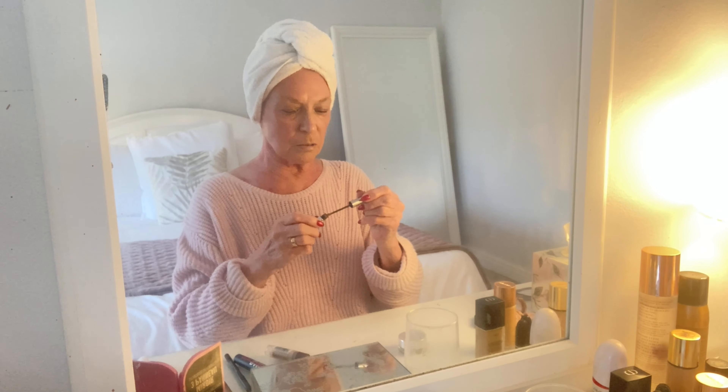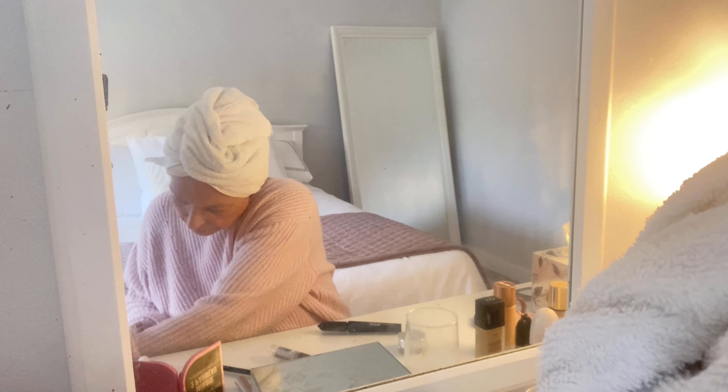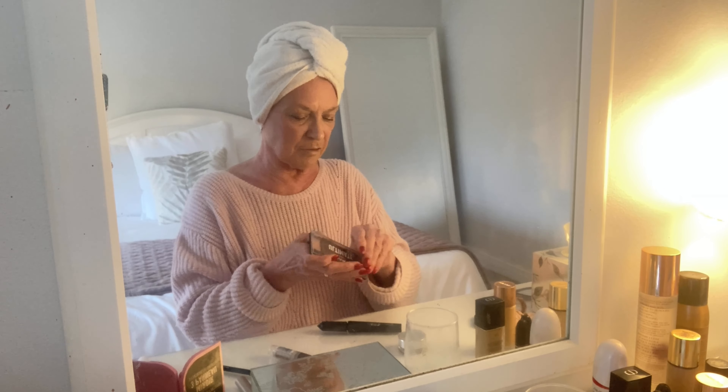I'm a bit further away than normal because I'm filming and need to get my face in the mirror — I hope you can see what I'm doing. Then I've got a little eyeshadow stick which I just pop on to brighten underneath. Then I've got another eyeshadow which I use — it's an ultimate one with colors I like, so I don't need a massive palette.